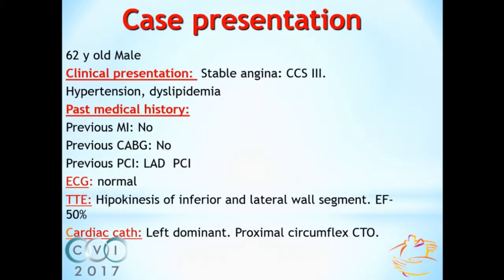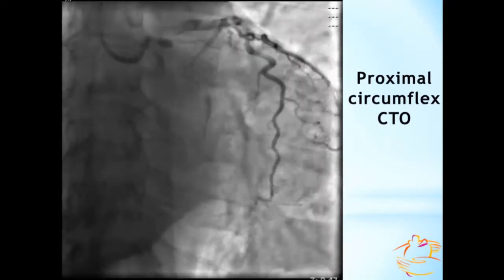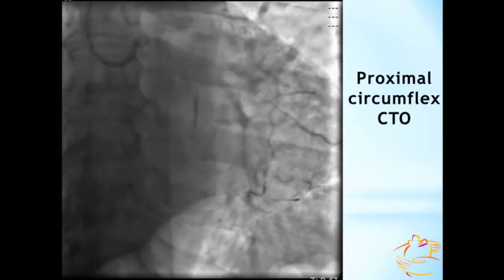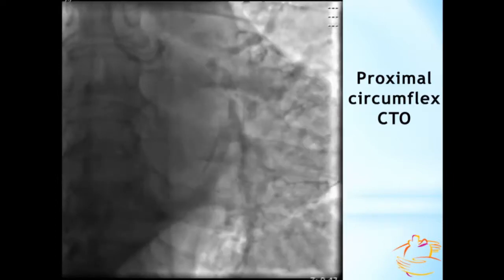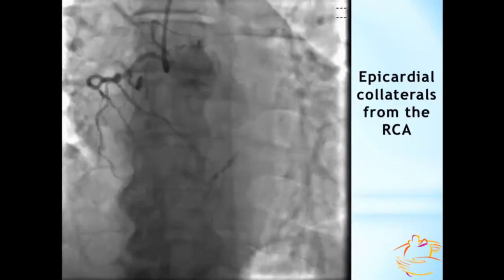Our patient is a 62-year-old male with stable angina, with no history of myocardial infarction and CABG. His coronary angiogram showed a CTO of the dominant left circumflex artery in its proximal segment, with septal collateral from the LAD and epicardial collateral from the right coronary artery.